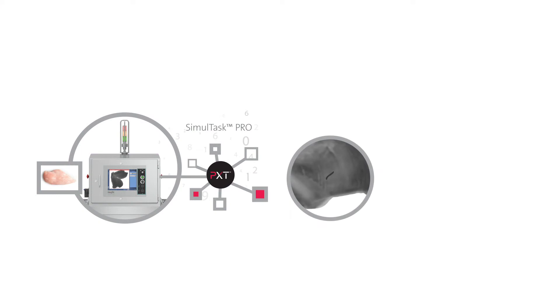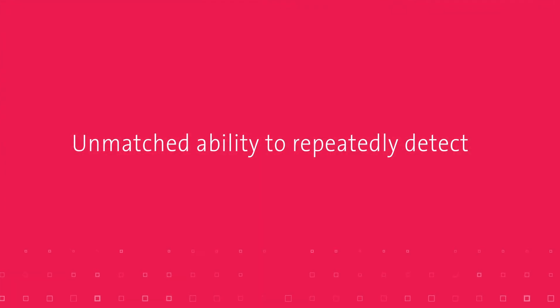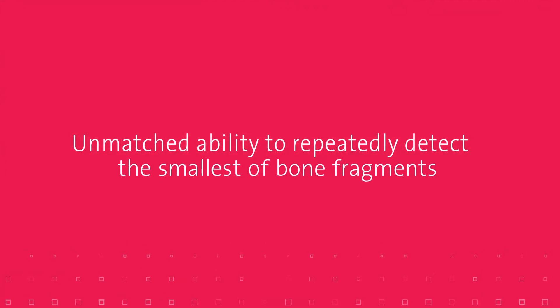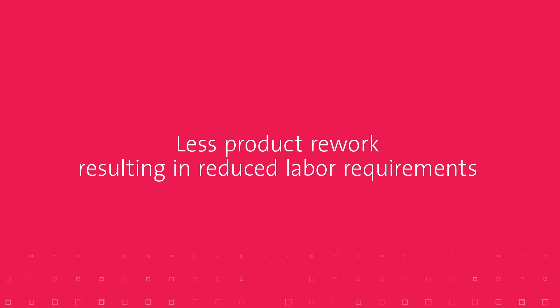Because of this, machines newly equipped with PXT will benefit from unparalleled detection — the unmatched ability to repeatedly detect the smallest of bone fragments down to one millimeter. Additionally, lower false reject rates mean less product rework, resulting in reduced labor requirements.